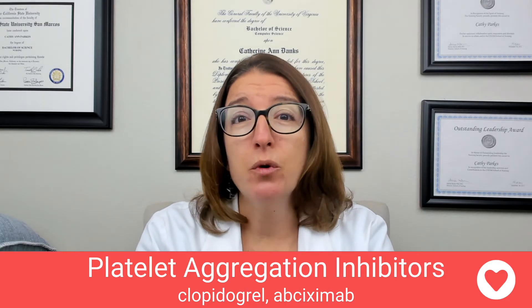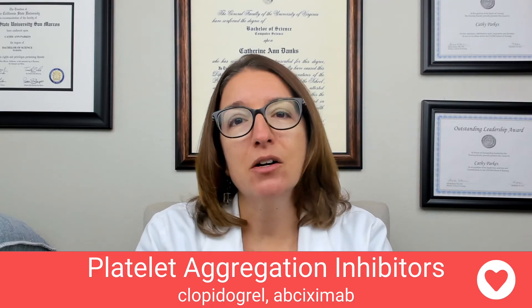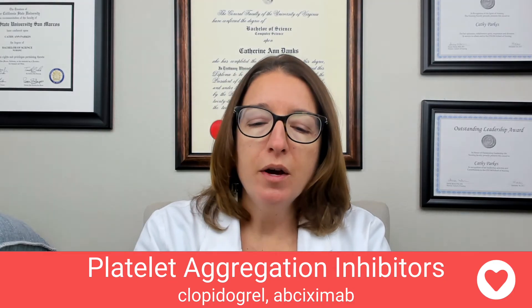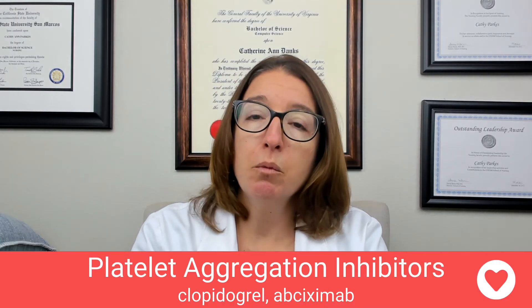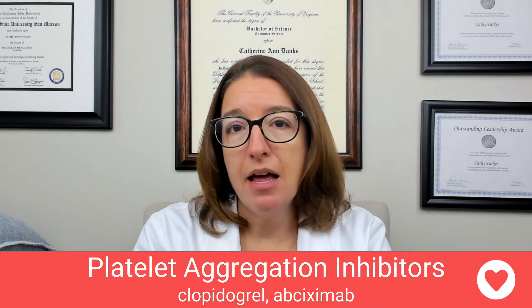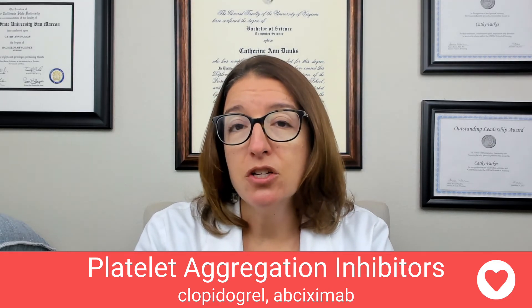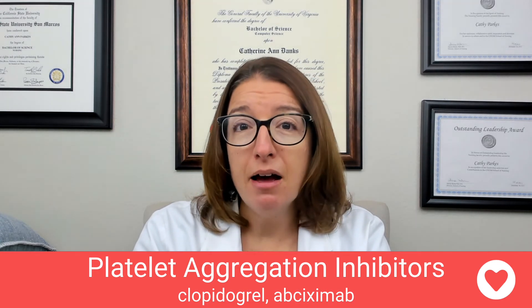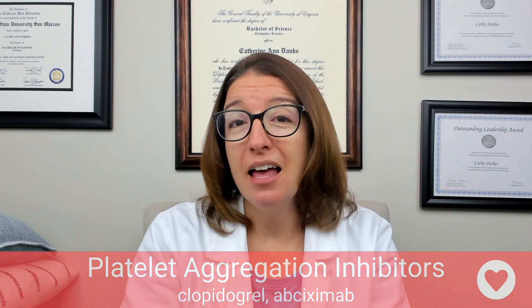Side effects with both of these medications — bleeding is a key side effect anytime we have an anticoagulant or an antiplatelet. With abciximab, you can also have hypotension as well as dysrhythmias. With clopidogrel, GI upset and rash are other side effects. If your patient is on one of these medications, you definitely want to assess for bleeding. For abciximab, you also want to pay attention to your patient's EKG and vital signs because of the side effects of hypotension and dysrhythmias.